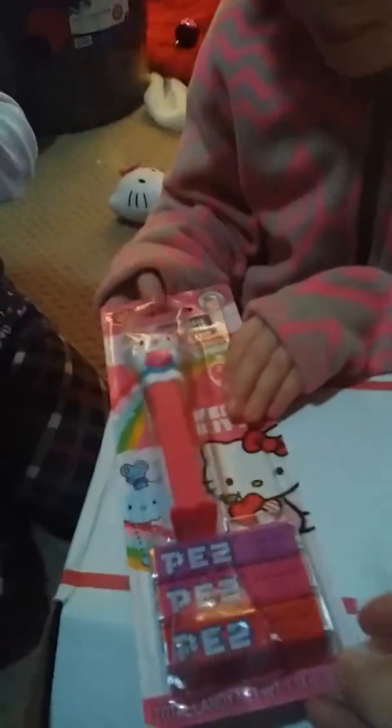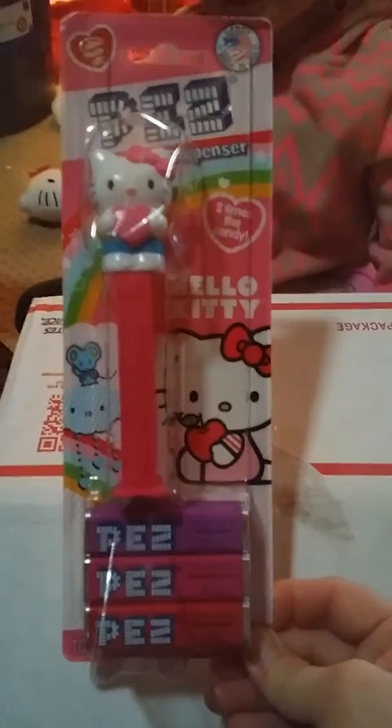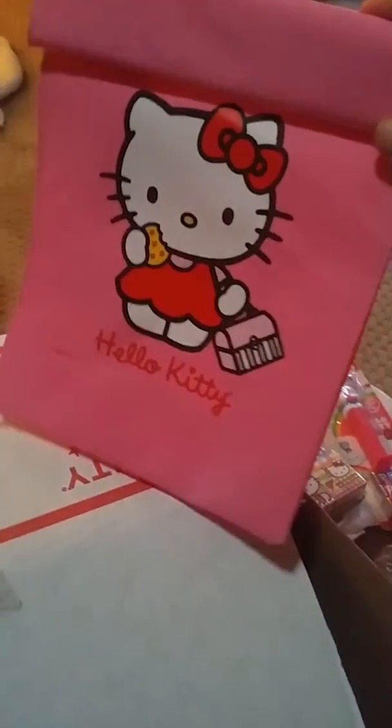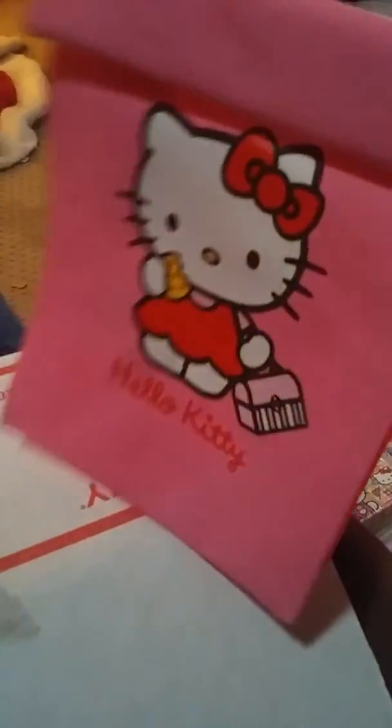Look at the PEZ — it's a Hello Kitty PEZ dispenser, you can share this. A lunch box! Can I take it? You can take it — or Faith can take it with her when she goes on her little trips. She's eating a cookie — kind of like Cookie Monster! And look at this little one.